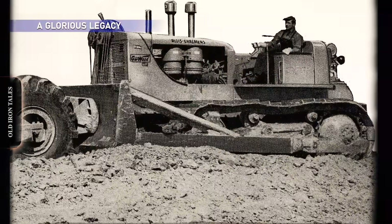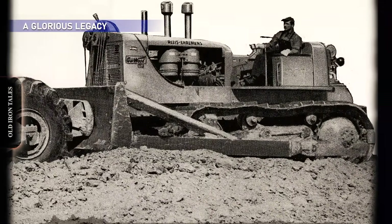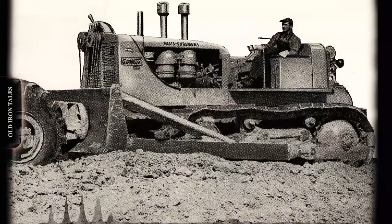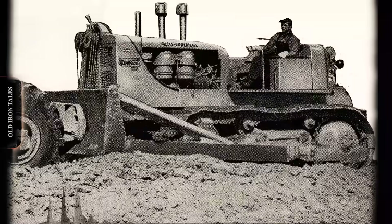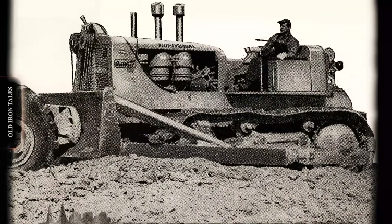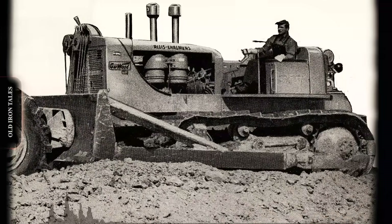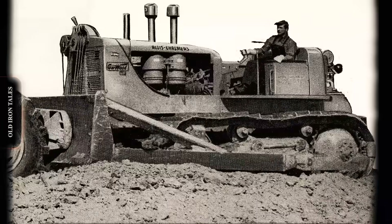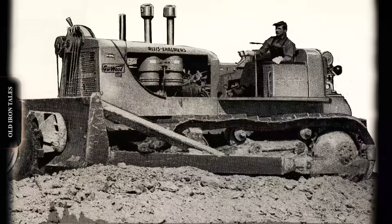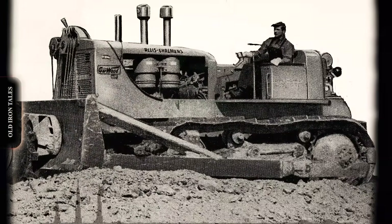The HD-20 represented both an end and a beginning. It was the last of the great GM-powered Allis-Chalmers dozers, the final chapter of a partnership that stretched back to 1938. It was also the culmination of the horsepower race with International Harvester — a competition that pushed both manufacturers to create increasingly capable machines. More than 3,000 HD-20s spread across construction sites throughout the United States and around the world. They cleared land,